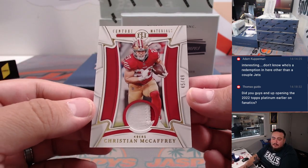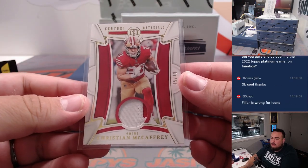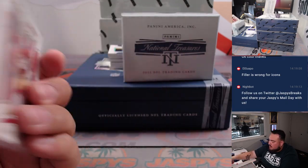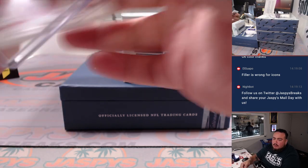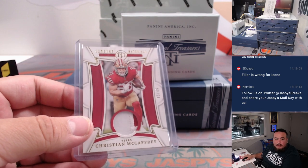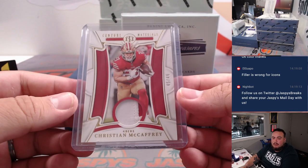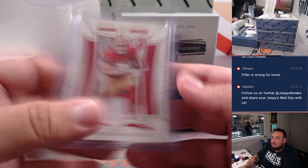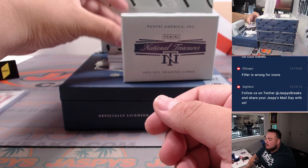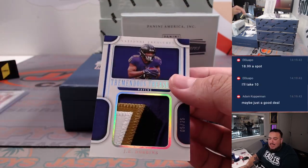Alright, we got a Christian McCaffrey, 45 out of 49 for the San Francisco 49ers. That's going to Sean Maddox. And we got our first Jumbo patch right here — Tremendous Treasures. That's J.K. Dobbins, 5 out of 25.